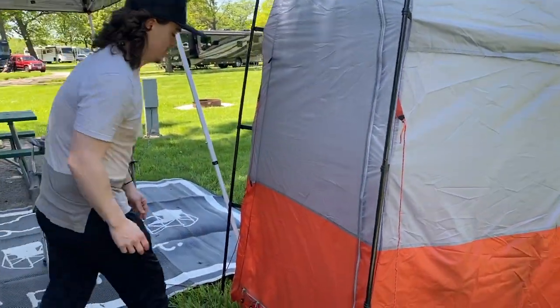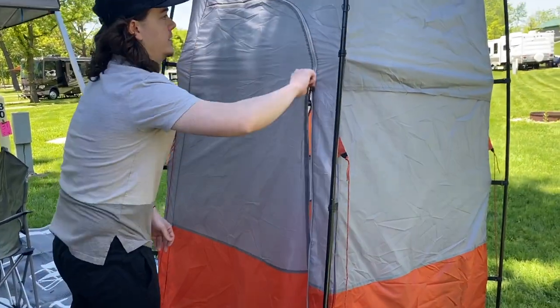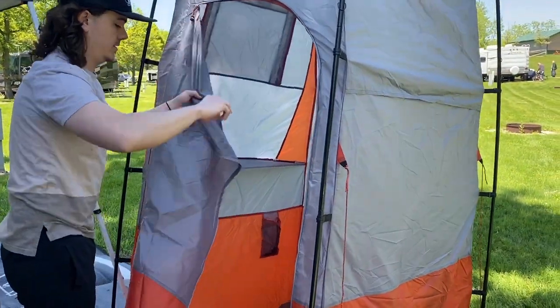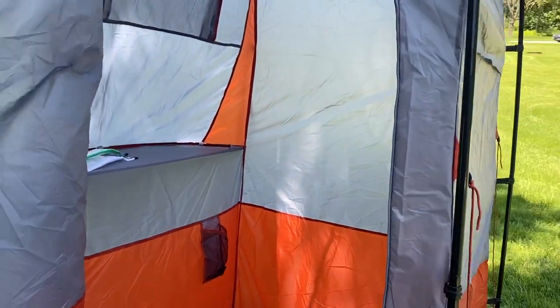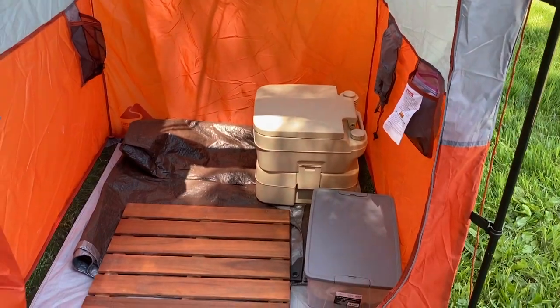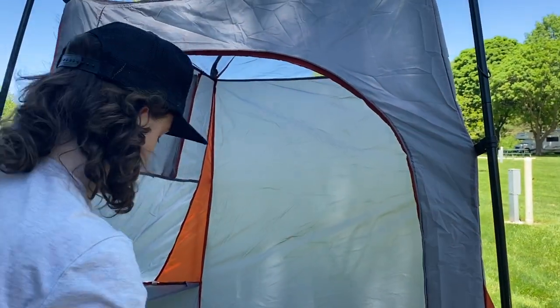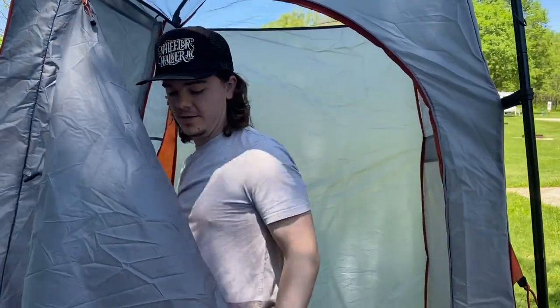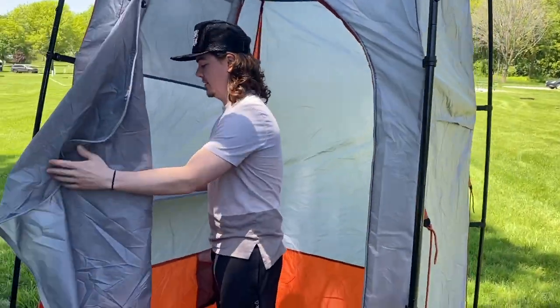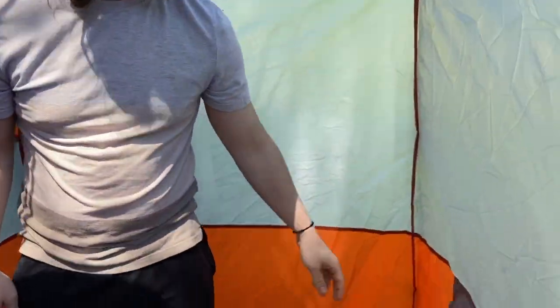Take a look inside our bathroom real quick. Again nothing fancy but better safe than sorry. Gives you a pretty good space — I'm just gonna stand up in here. One thing I did like about this: check this out, it came with a little shelf here, a bunch of pockets, plenty of room.